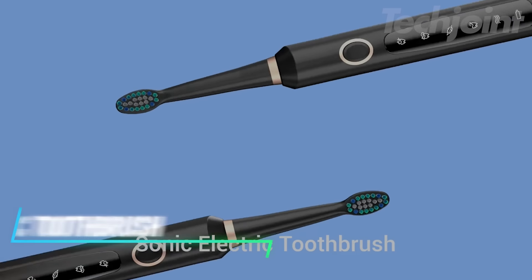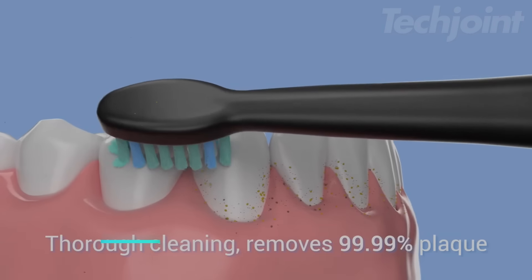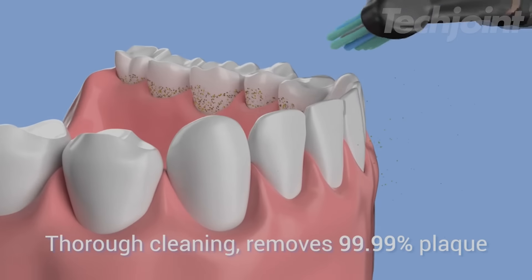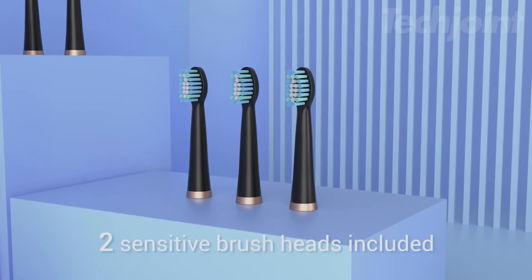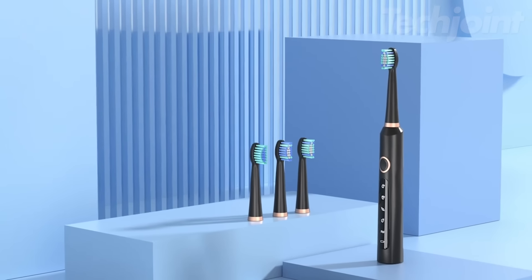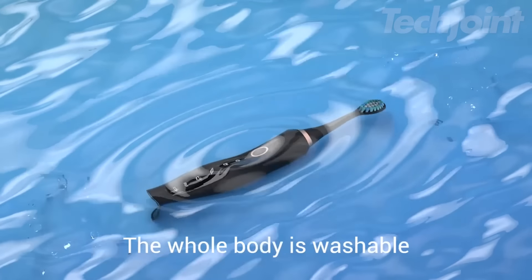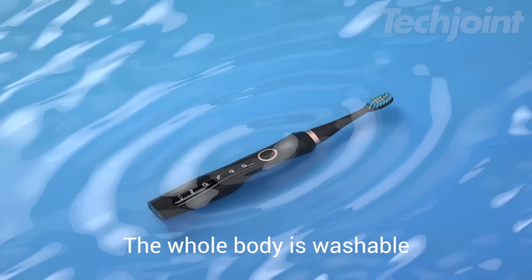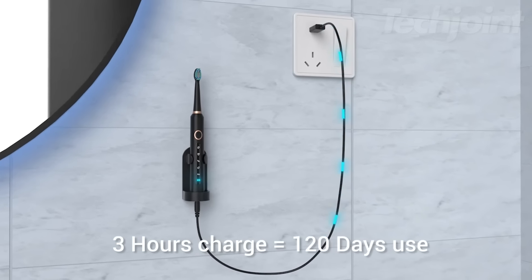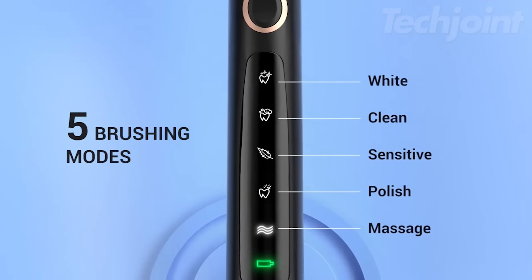Elevate your oral care with this sonic electric toothbrush, featuring high-frequency vibrations and oscillating motions for a deep clean. With three brush heads tailored for gum care, super cleaning, and whitening, it's designed to meet all your dental needs. The waterproof, seamless design makes it easy to clean and perfect for travel. Plus, it offers customizable brushing intensity through its app, allowing you to personalize your brushing routine with ease.